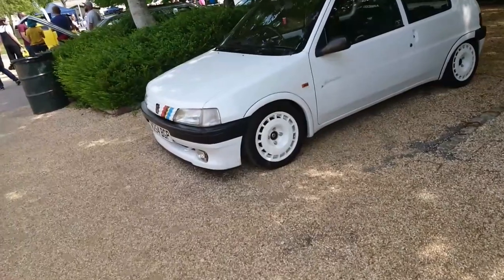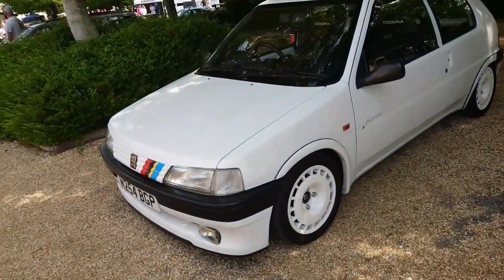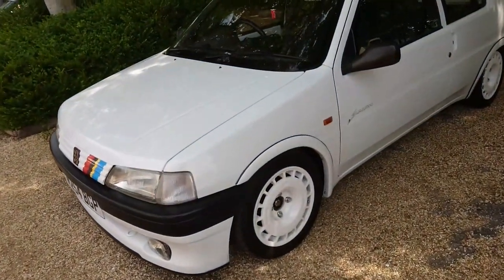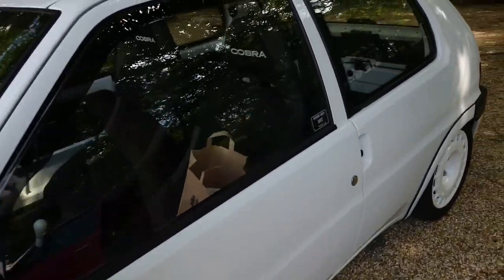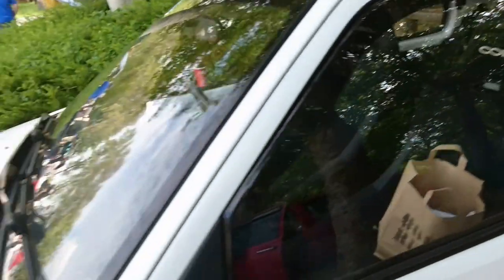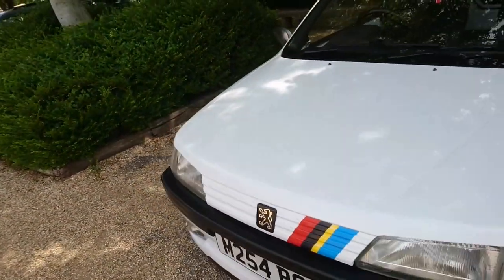A Peugeot 106. Now this looks a bit like a rally car, but I think this is a Slalom special edition that's been made to look a bit like a rally. It's been really stripped out — there's not much in the back at all. Not the most comfortable ride down here, I shouldn't have thought today.